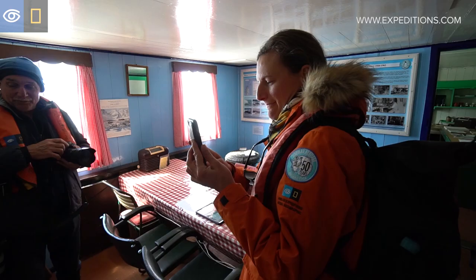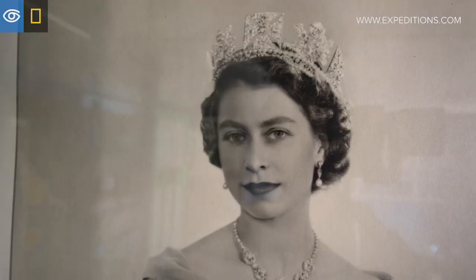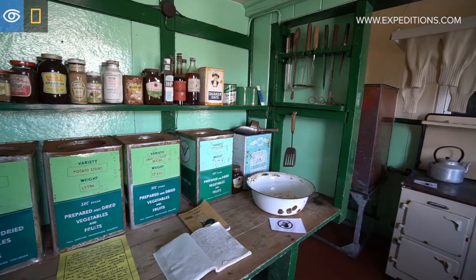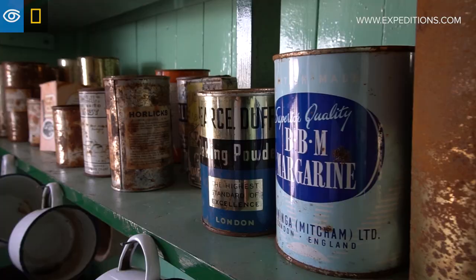It's just a really special place. Antarctica generally is special. There are many opportunities to see wildlife but there aren't many opportunities to see the human history, and this kind of takes you back to what life would have been like in the 40s and 50s.